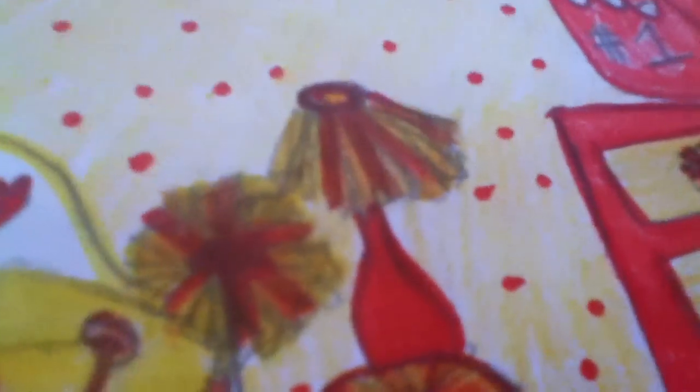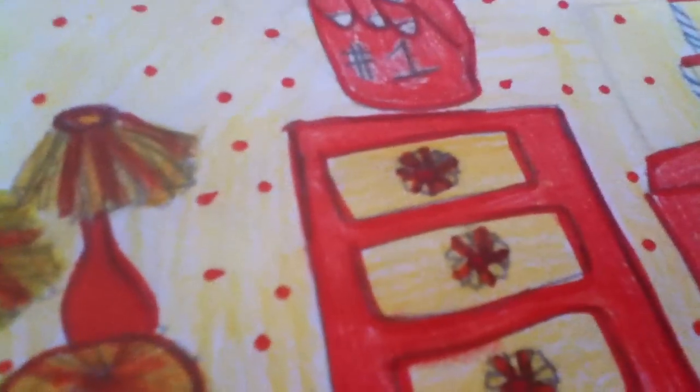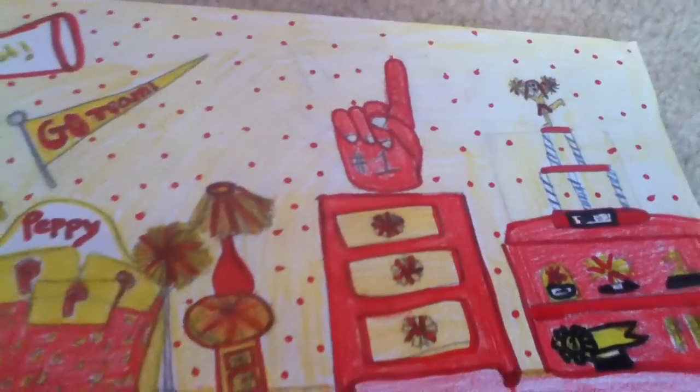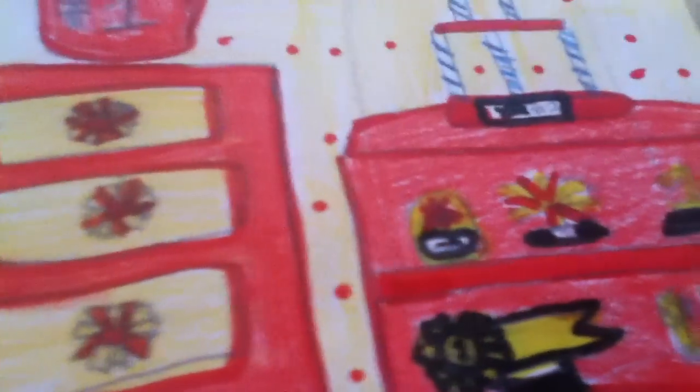Over here is a pom-pom lamp and a little pom-pom nightstand that has two little drawers right there. And this is her dresser — it's red and has yellow drawers with pom-pom handles. And over here is her trophy shelf showcase.